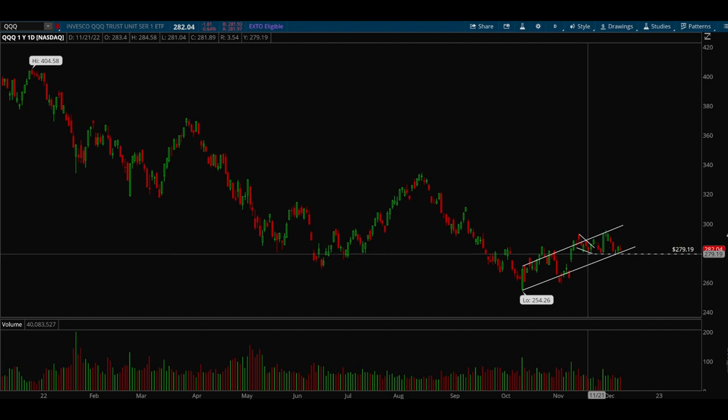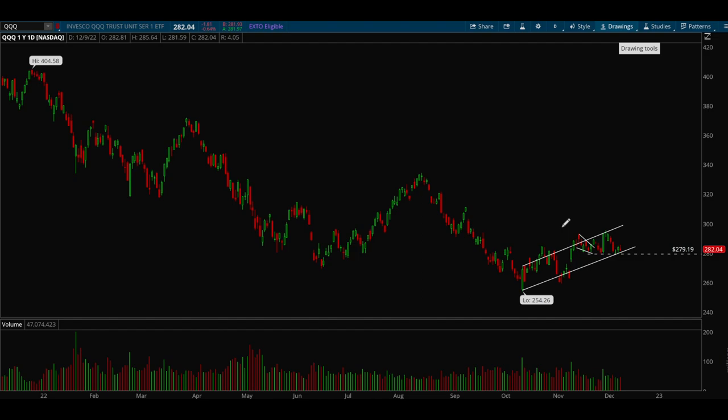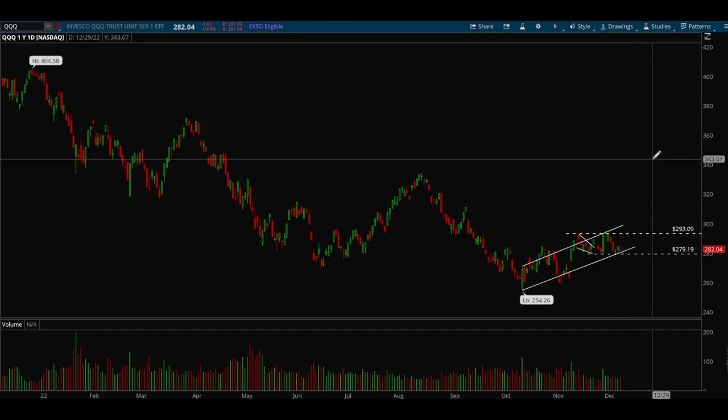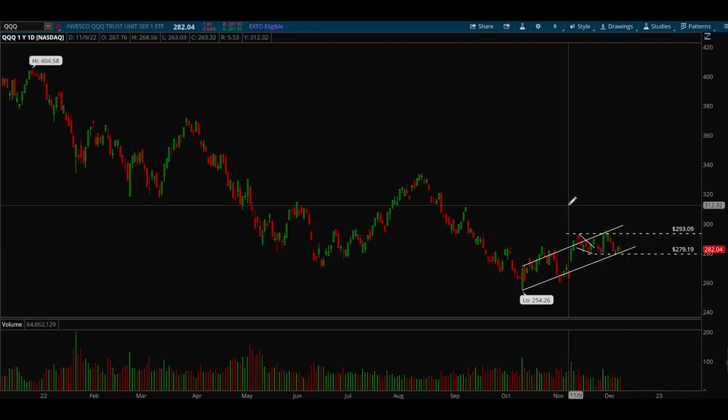So 279–280 is a very important level. The bears want to see this break and flush hard. That's one possibility in the coming weeks. For the long side, we want to see the 293 level get taken out — if we can do that, there's a good chance we could rally a lot further. So those are the two scenarios: lose 279 and go lower, or break 293 and see a much larger rally.